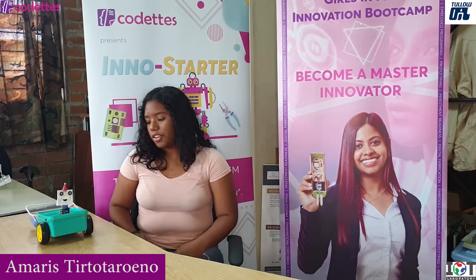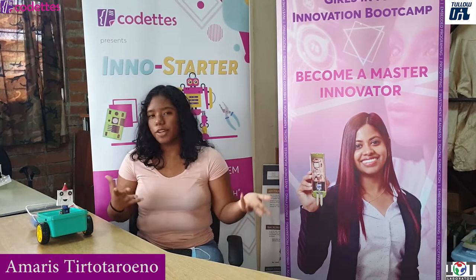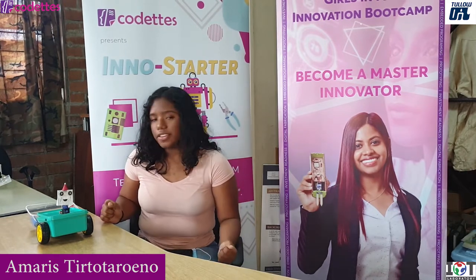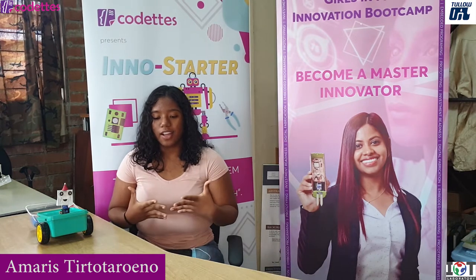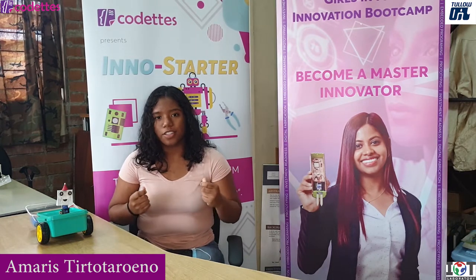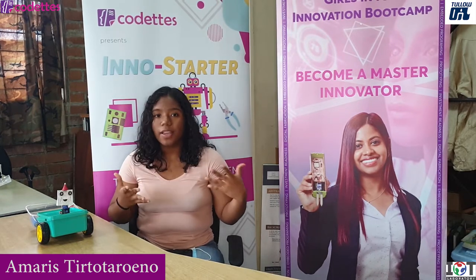I started the InnoStarter program to learn more about programming and how to work with tech, and the experience was very educational. It was really interesting to learn about how programming works and all the logic behind it.